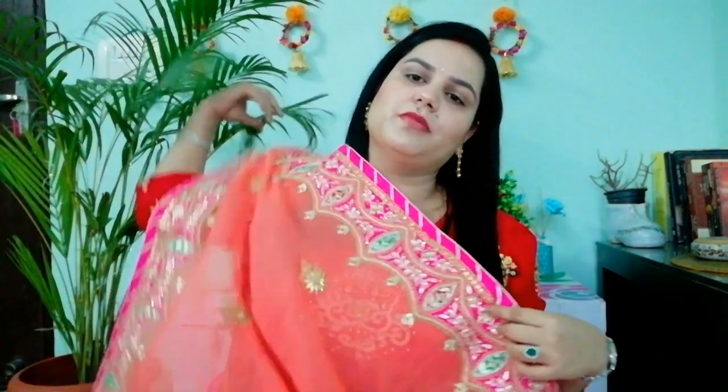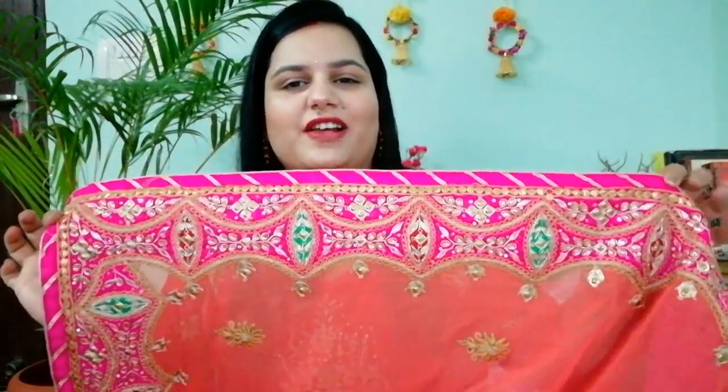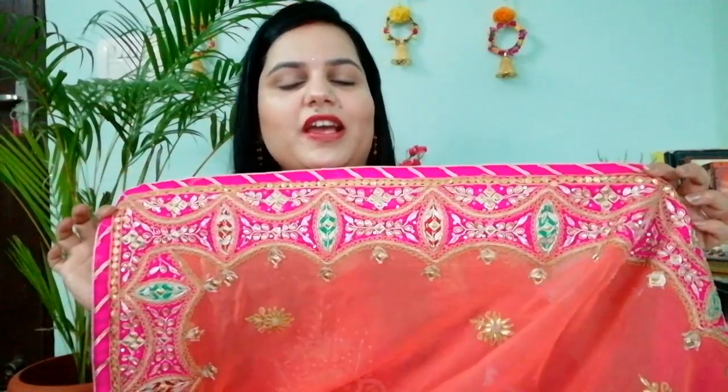The saree also has work on the border, and it is very beautiful. After wearing the saree you can see what a good combination it is. This is my first saree and it is a must-must-must-have saree for every Indian bride-to-be. You can purchase it from a local market.